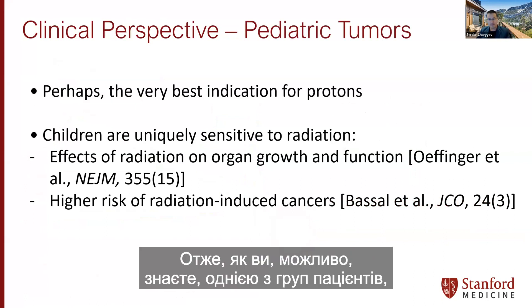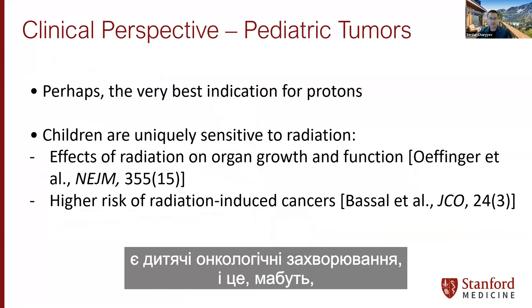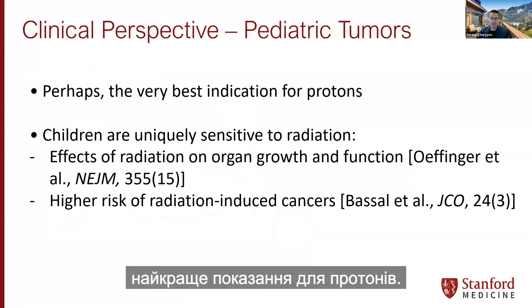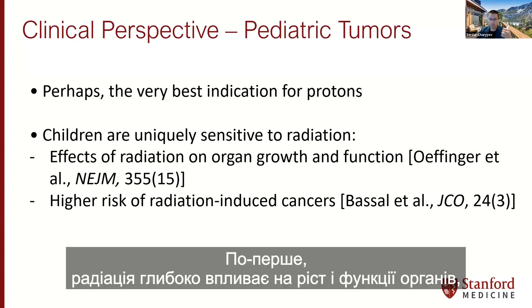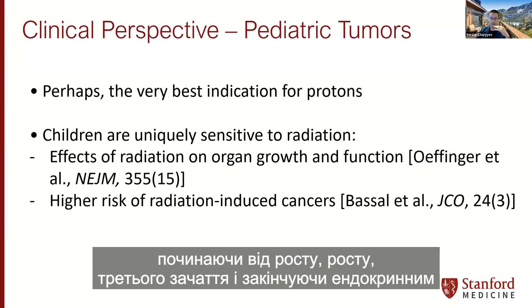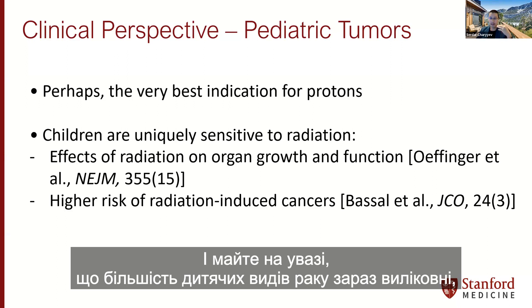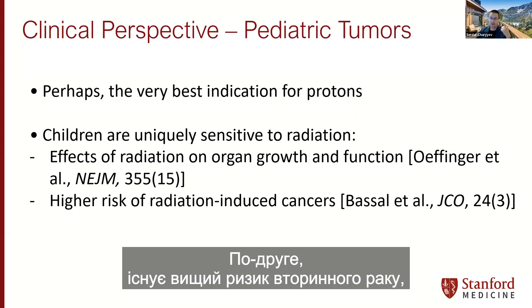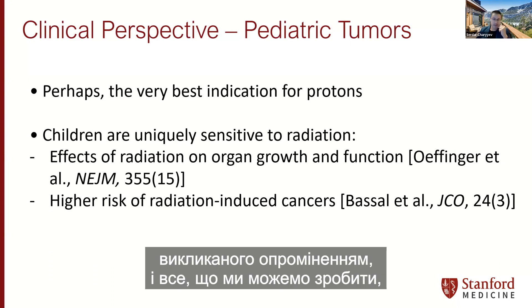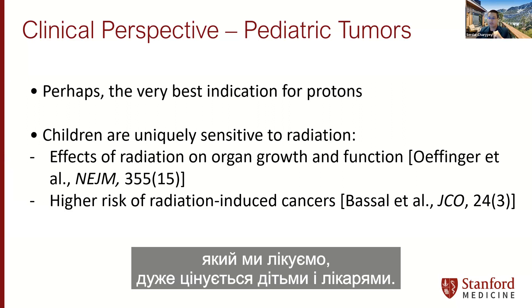One group of patients for which there is little or no controversy about the role of the proton beam is pediatric cancers — perhaps the very best indication for protons. Children are uniquely sensitive to radiation: there will be profound effects on organ growth and function, from growth retardation to endocrine and cognitive development. Keep in mind most pediatric cancers are now cured, and most children will live with these consequences for the rest of their lives.